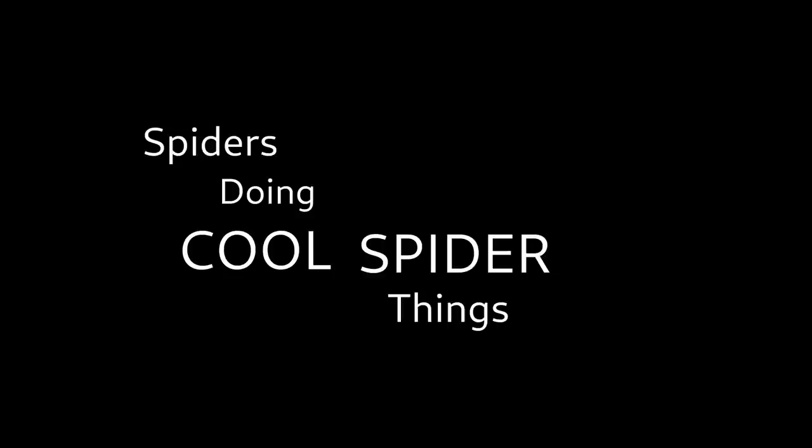Spiders doing cool spider things! Hello there again YouTube. Now this one's a little different, but this spider did a really cool thing and was kind enough to do it while I was watching, so now I get to share it with you. This isn't going to be a deep dive on the species, though I'd like to do one of those down the line on this spider because they're amazing, but we're gonna look at this really cool thing it did.